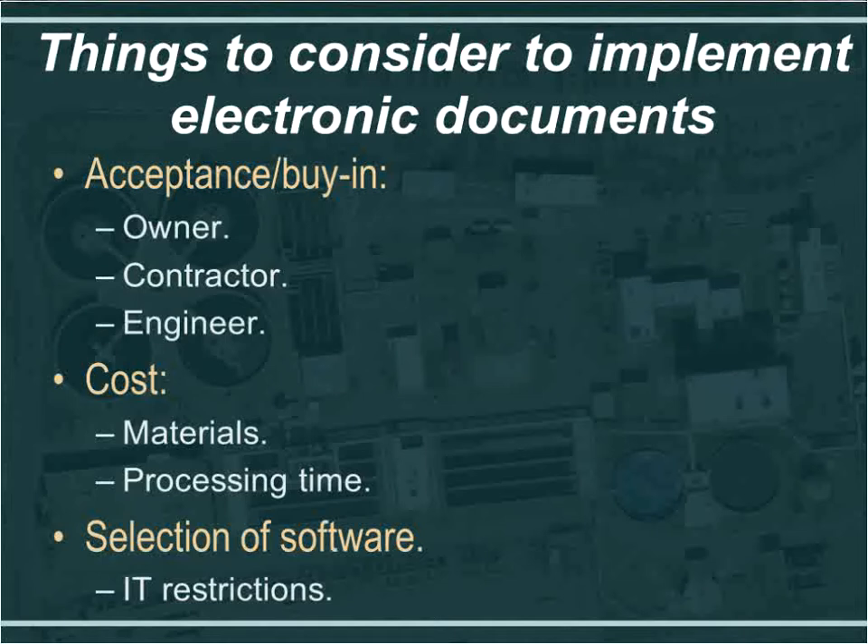The engineer needs to have buy-in because we are the controllers — we help set things up. We need to be committed because we've accepted this software and we are also transmitting documents to the owner and to the contractor.